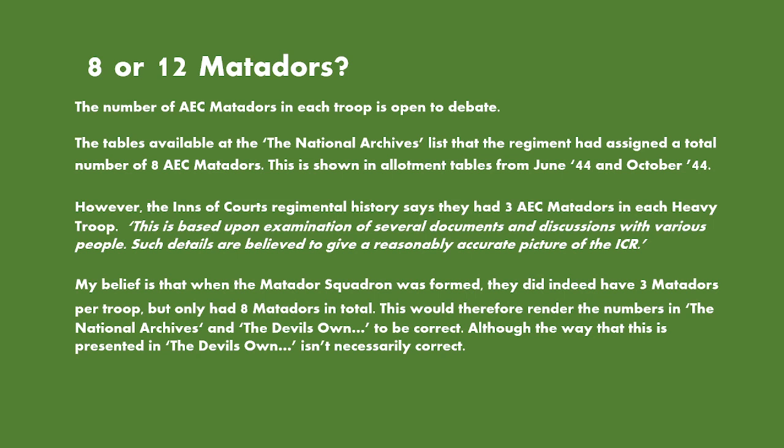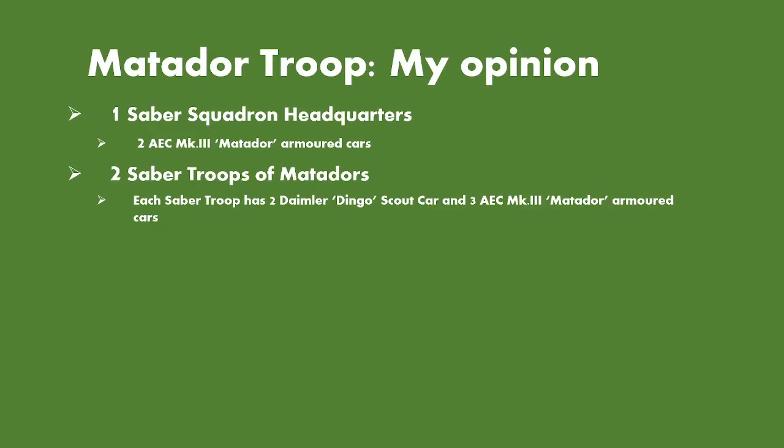There's a way these two sources can line up. My belief is that the Matador Squadron was formed and did indeed have three Matadors per troop, but only had a total of eight Matadors. This would render the numbers in the National Archives correct, and the Devil's Own — the regiment's history — to be slightly correct, although the way it's presented isn't necessarily accurate. My concept is that the Matador Squadron was formed with one sabre squadron headquarters consisting of two AEC Matador armoured cars, and two sabre troops each consisting of two Daimler Dingoes and three AEC Matador armoured cars. This is entirely hypothetical, but it gives the squadron a headquarters, which is something lacking if you just take all the heavy troops and say they work together.